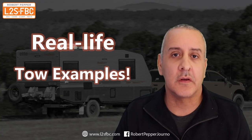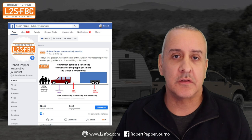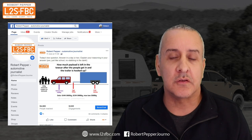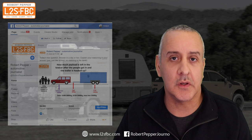Hi everyone, this video is designed to help you understand towing weights so you can tow safely, legally and efficiently. It came about because I posed some questions on my Facebook page about towing and they were really popular — it was seen by hundreds of thousands of people. So I thought I'd put together the questions and explanations of the answers into this YouTube video.